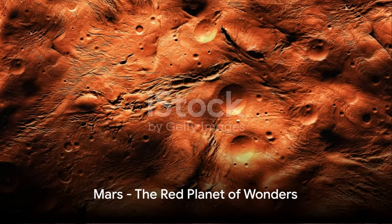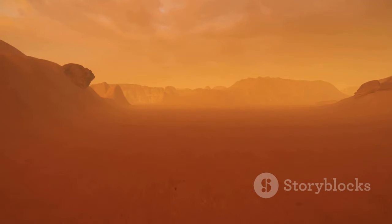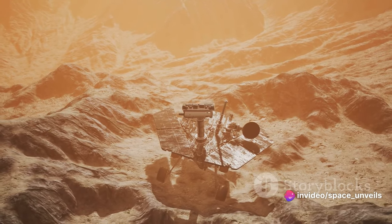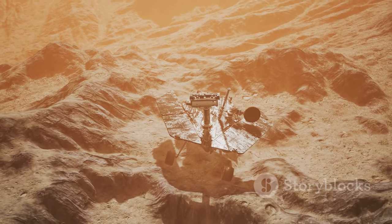Moving on, we encounter the red planet, Mars. With the largest volcano and the deepest, longest canyon in the solar system, Mars is a world of wonders. Recent discoveries suggest that water once flowed on its surface, raising the tantalizing possibility of life.